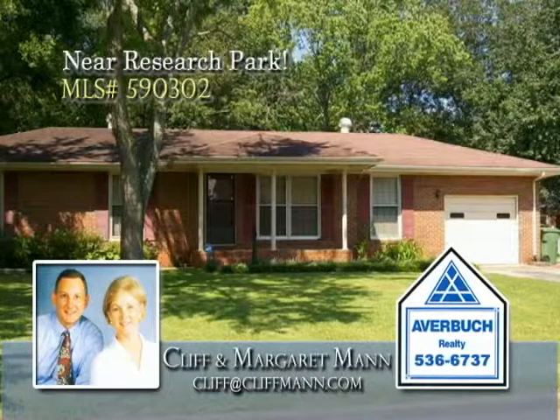Great for investors or a young engineer. This three-bedroom all-brick home is so close to Research Park that you can go home for lunch.